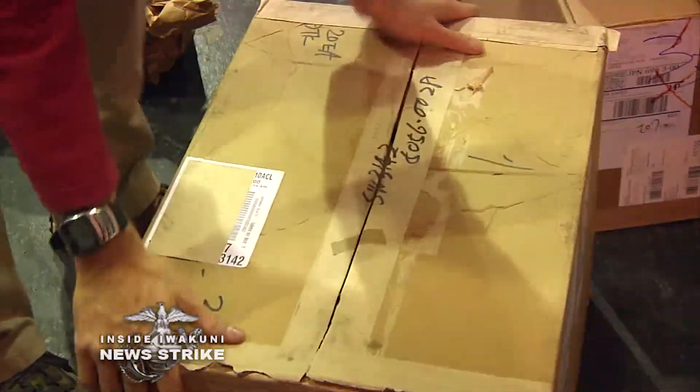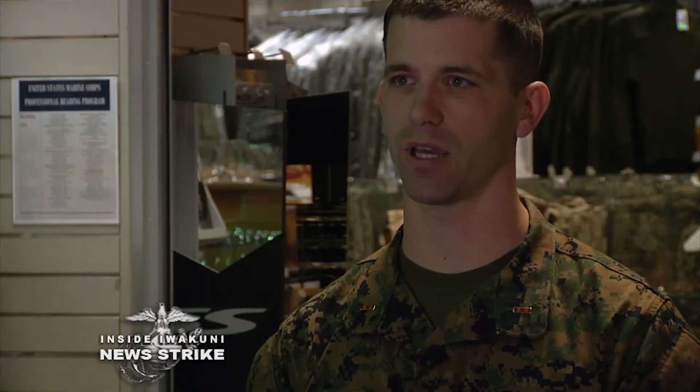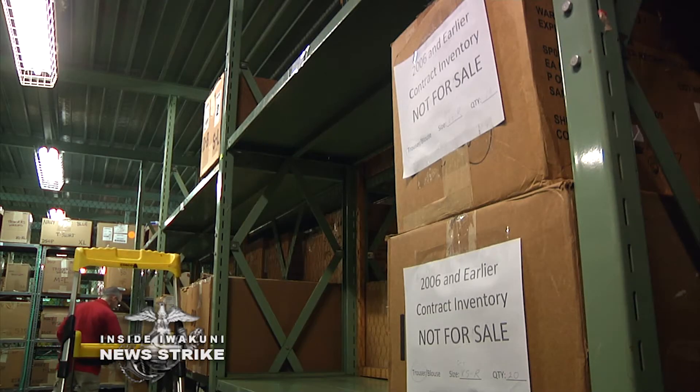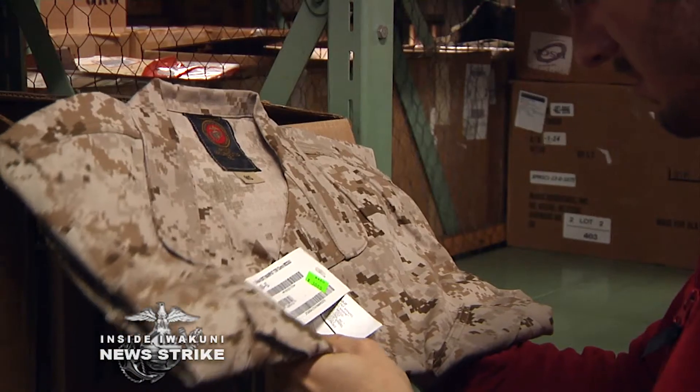Headquarters Marine Corps' guidance on shade variance has shifted from relaxed to strict. This has restricted stock at the MCX. The guidance came out in November. We had a team come in here shortly after that, identify everything that had unacceptable shade variance in it, and they quarantined it. So a large percentage of our inventory was quarantined because it was still old camouflage utilities.